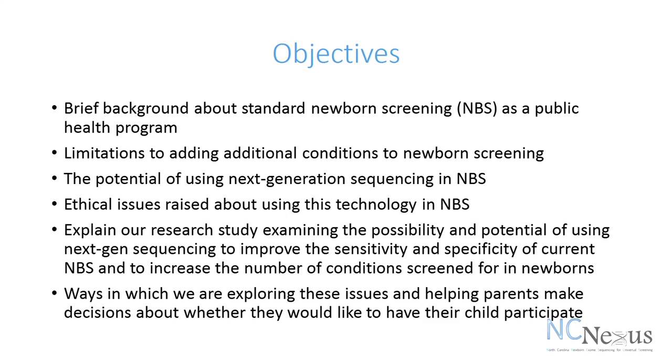We are partnering with RTI International. What I wanted to do is give you a brief background about standard newborn screening, which has been one of the most successful public health programs in our country's history, what are some of the limitations to adding additional conditions to newborn screening, and the potential of using next generation sequencing — whether whole genome or whole exome — in screening of newborns, and some of the ethical issues that have been raised about use of this new technology in newborn screening.